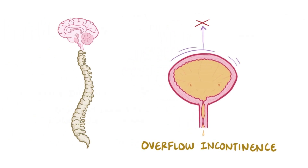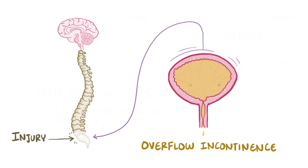That sensory information goes through the micturition center at the S2-S3 region of the spinal cord. So if there's an injury to the spinal cord in that region — for example if someone falls from a tree or ladder and lands on their buttocks — then the micturition reflex pathway is interrupted, and someone can have overflow incontinence.